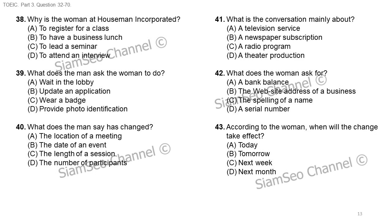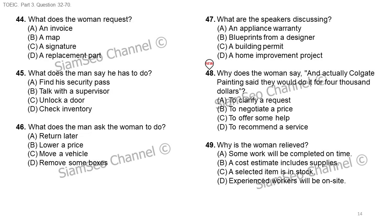Questions 44 through 46 refer to the following conversation. Hi, I've just unloaded the last box of bathroom tiles. The whole delivery is in your warehouse now. Would you be able to sign for them? I need a signature. I'm sorry, this is my first day on the job. I'd better check with the warehouse manager to see if I'm allowed to do that. Should I wait here while you check? Actually, if you wouldn't mind moving your truck, that'd be great, since we're expecting some other deliveries shortly. Number 44: what does the woman request? Number 45: what does the man say he has to do? Number 46: what does the man ask the woman to do?